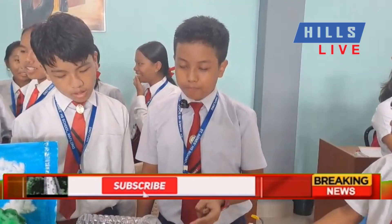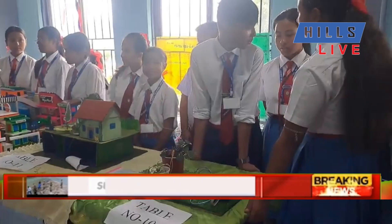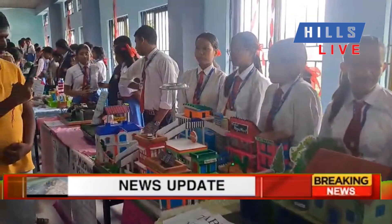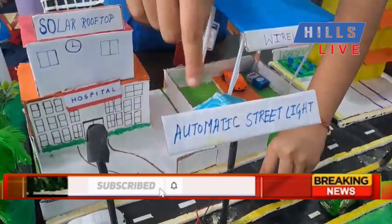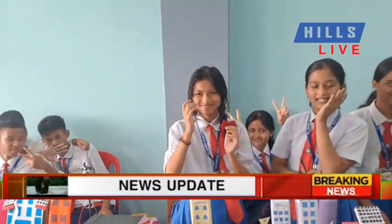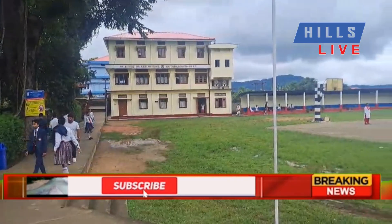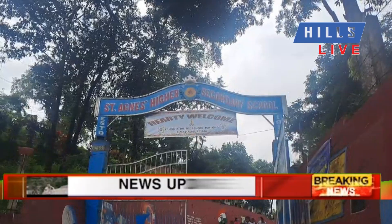Themed 'Sustainable Development and Solutions for Tomorrow,' students showcased projects addressing global challenges and their sustainable solutions. The event attracted many parents who admired the innovative projects. They praised the students' creativity and knowledge, expressing gratitude for the opportunity to witness their work.